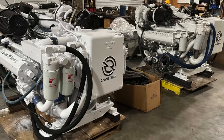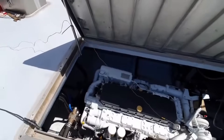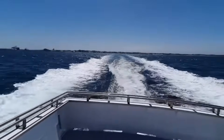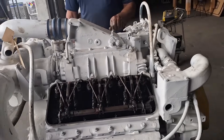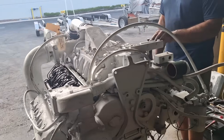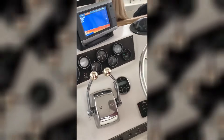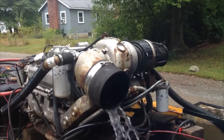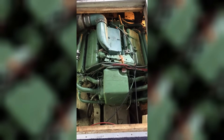But the problems ran deeper than fuel and emissions. The saltwater environment attacked Detroit engines with particular vengeance. The complex casting of the Series 71 and 92 blocks created numerous crevices where salt could accumulate and cause galvanic corrosion. The individual cylinder heads that made repairs easier also created more potential leak points vulnerable to saltwater intrusion. Heat exchanger maintenance became a constant nightmare, and raw water cooling systems were particularly vulnerable to marine growth and corrosion blocking cooling passages, causing catastrophic overheating.